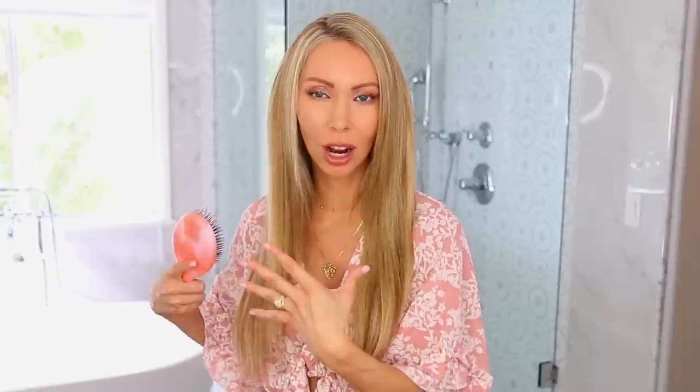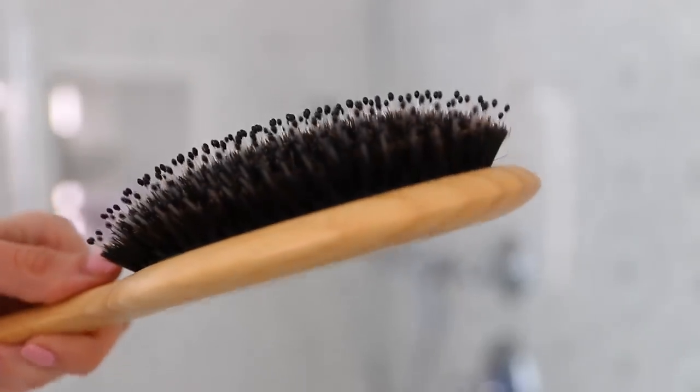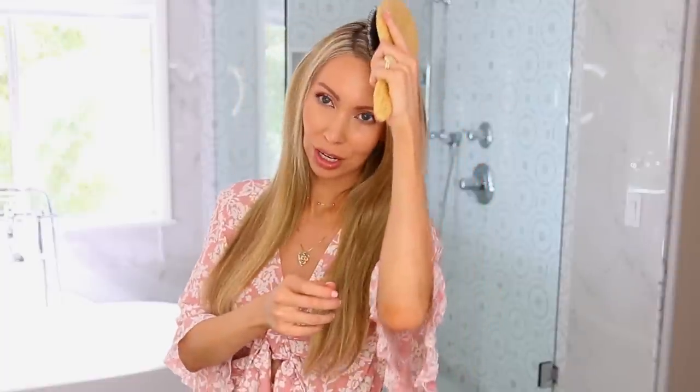When brushing, start from the bottom and work your way up — this releases tangles and leads to less breakage. A pro hairstylist tip: hold your hairbrush vertically rather than horizontally for less damage. I've used the Wet Brush for about 10 years because it doesn't pull and tug. My hairdresser also recommended a boar bristle brush — the boar hair bristles help redistribute oils from your hair, smoothing frizz and adding shine, which is especially helpful if your hair is starting to look oily between washes.